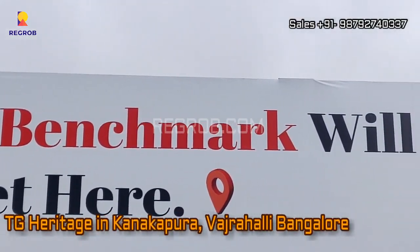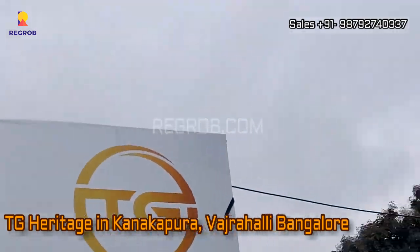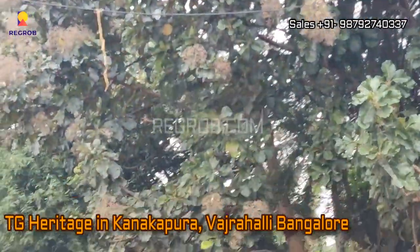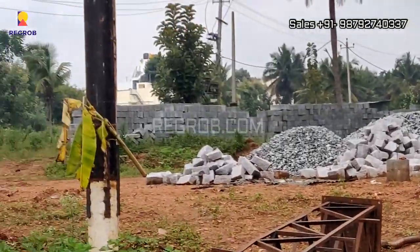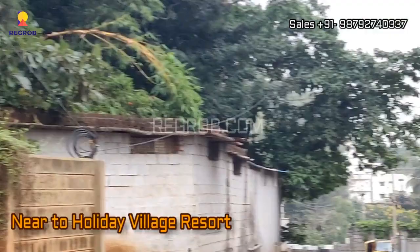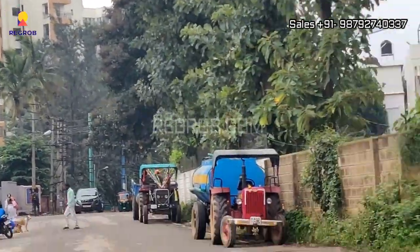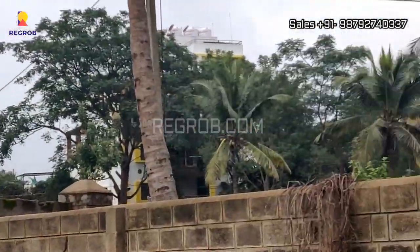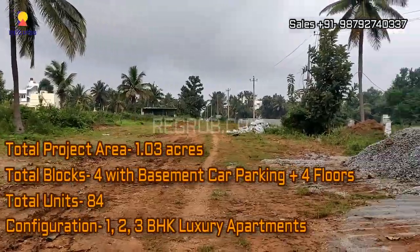Hi everyone, here in this video we are at TG Heritage residential project located in Vajarahalli, Bangalore. This project site is located near Holiday Village Resort.